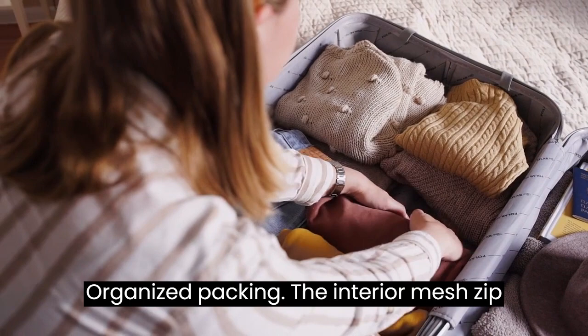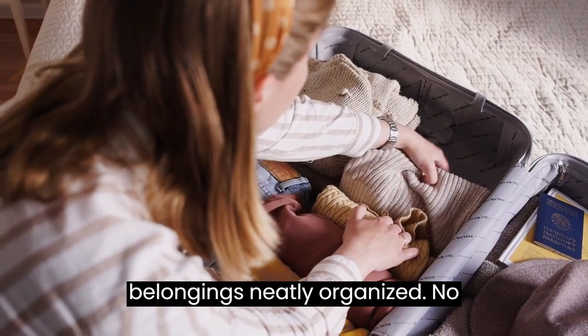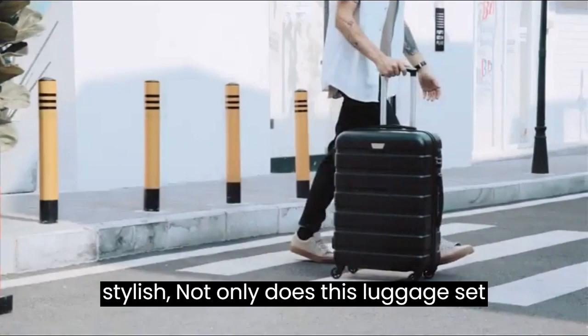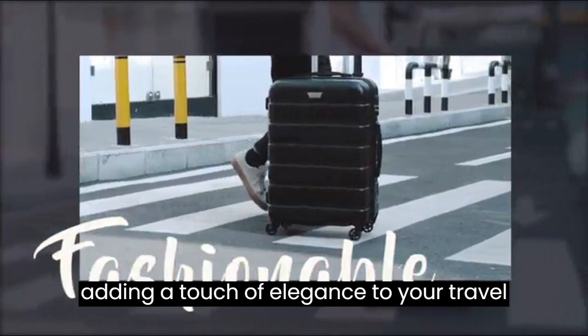Organized packing — the interior mesh zip pocket and elasticated straps keep your belongings neatly organized. No more rummaging through your suitcase to find what you need; everything will be at your fingertips. Sleek and stylish — not only does this luggage set boast impressive functionality, but it also flaunts a squared full-capacity design, adding a touch of elegance to your travel style.